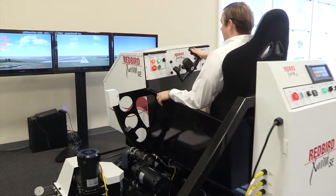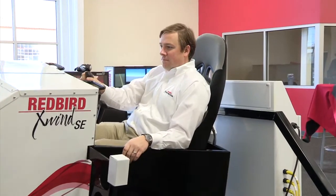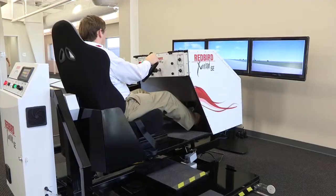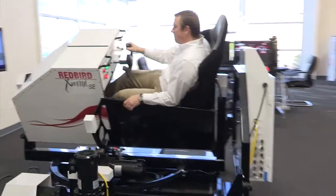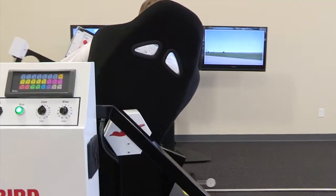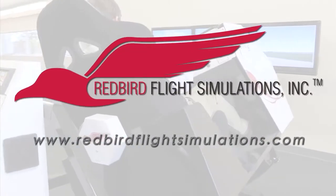The Redbird X-Wind SE teaches pilots the proper techniques to meet and beat the top two causes of weather-related landing accidents. By placing pilots in gusty crosswind conditions for extended periods of time, the X-Wind SE gives instructors all the time they need to teach proper techniques for landing in challenging crosswind conditions. For more information, visit www.redbirdflightsimulations.com.